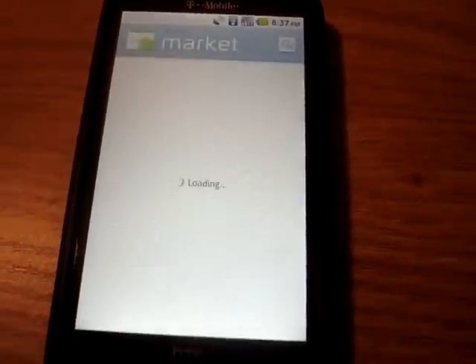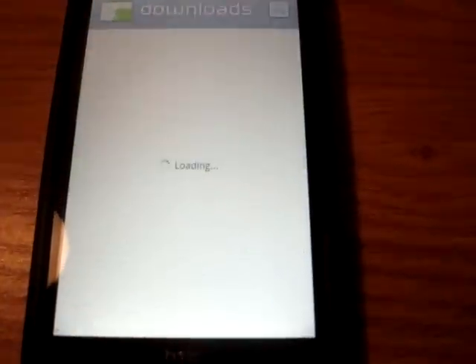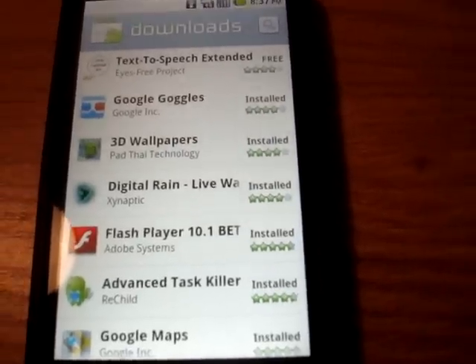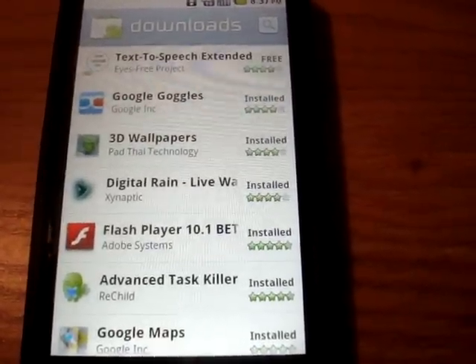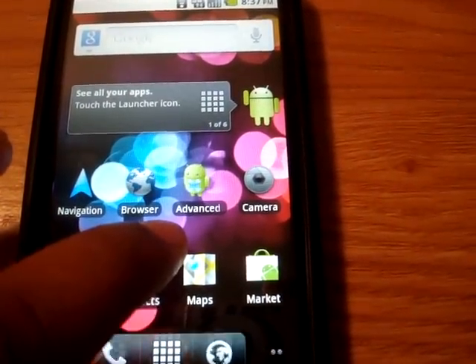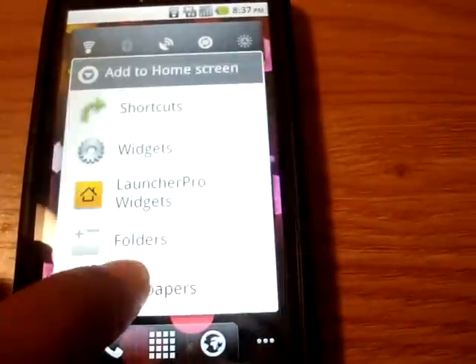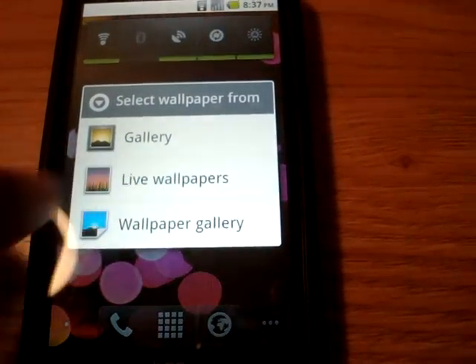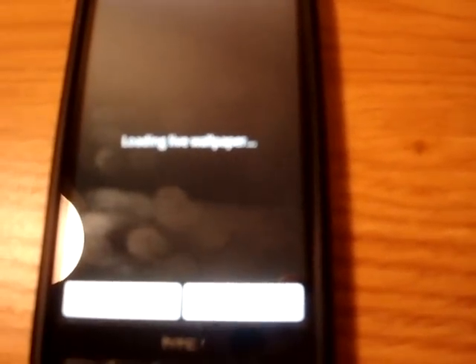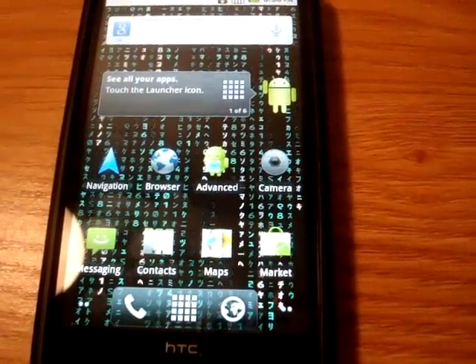We're going to check out the market. These are all my downloaded apps, so you can see it does download apps. I had a Digital Rain app — I downloaded it for a live wallpaper. I'm going to go ahead and change the wallpaper to the Digital Rain — it's like a Matrix-style wallpaper. So live wallpapers work fine.